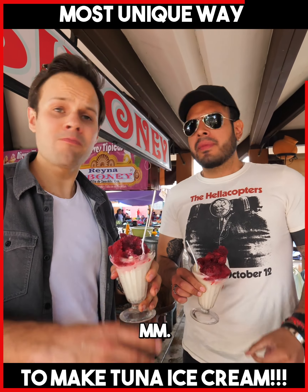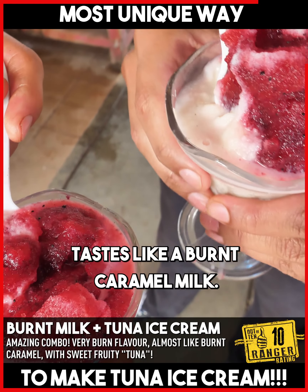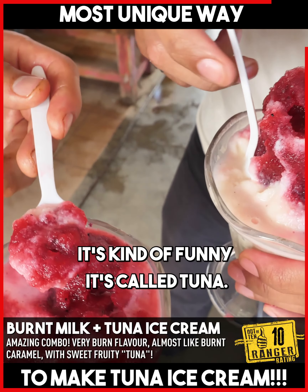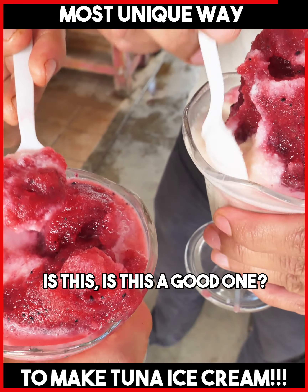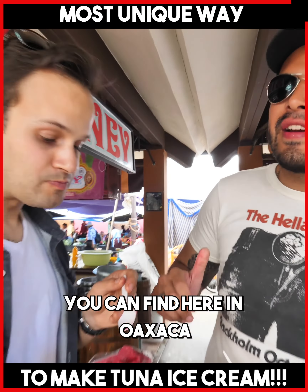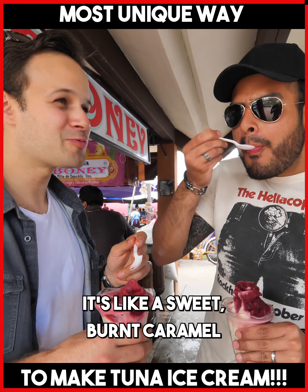Mmm. That's like a burnt caramel. It tastes like a burnt caramel milk. With that sweetness. It's kind of funny, it's called tuna. It's pretty much the most traditional ice cream you can find here in Oaxaca. It tastes so... it's like a sweet burnt caramel, really.